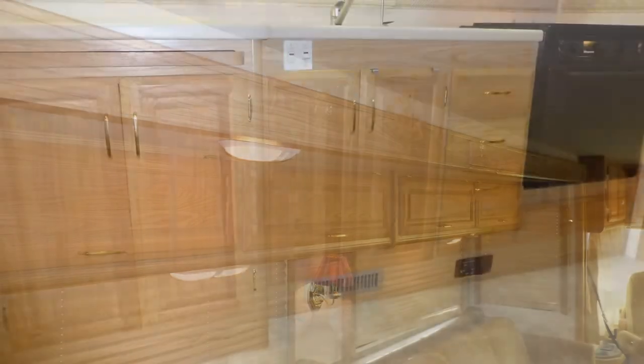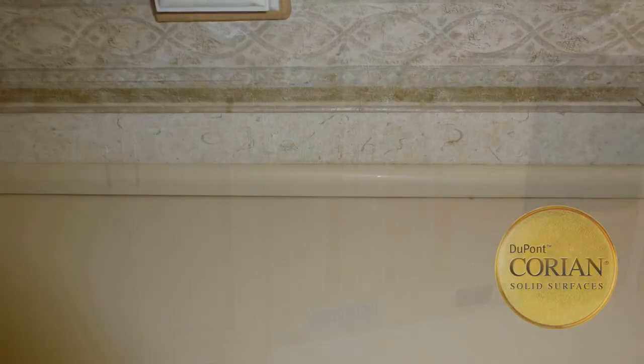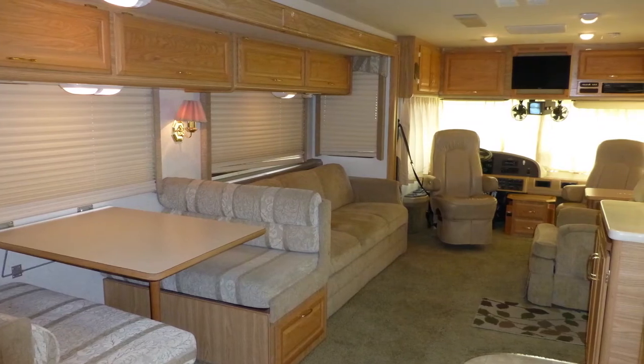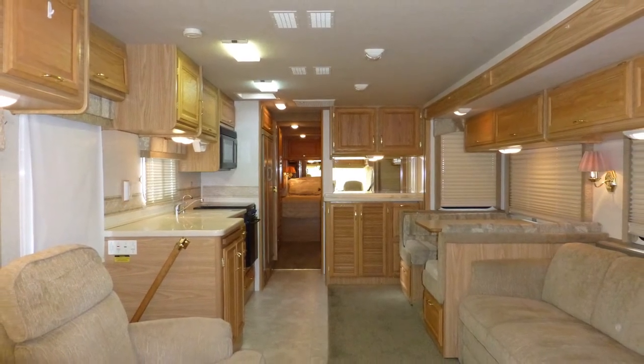Features like plush designer carpeting, fine wood accents, beautiful blonde maple cabinets with polished brass hardware, stylish Corian back splashes, beveled mirror accents, and the elegance of the overall decor and fabric choices are just a few of the high-end details you'd expect in a coach of this class.